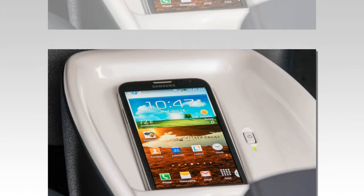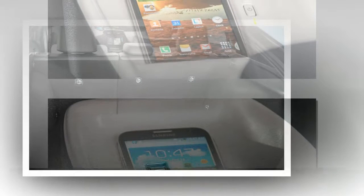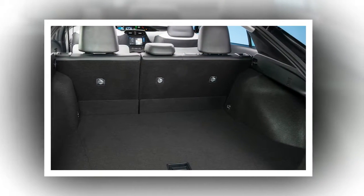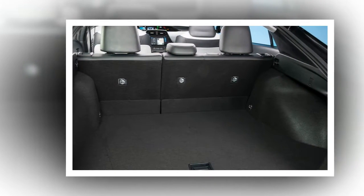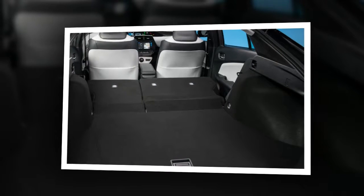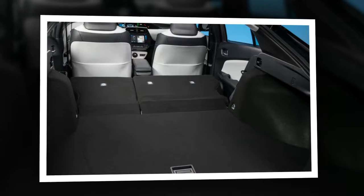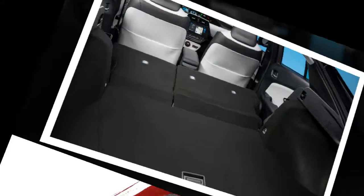There is also the premium convenience package and the advanced technology package. The premium convenience package, offered only on the four models, adds an upgraded infotainment system with a 7.0-inch touchscreen, a JBL audio system with 10 speakers, and a parking assist system. The advanced technology package, available on the 3 and 4, brings a head-up display, a sunroof, and Toyota Safety Sense P — which is standard on touring models and includes lane departure alert and adaptive cruise control that can bring the car to a complete stop in traffic.